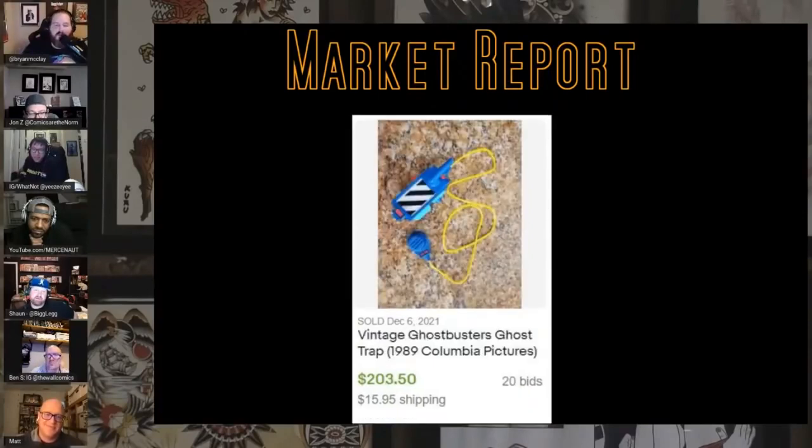Vintage Ghostbusters ghost trap from the Ghostbusters animated series — oh come on! I remember this, my brother had this. Two hundred and three dollars on 20 bids.